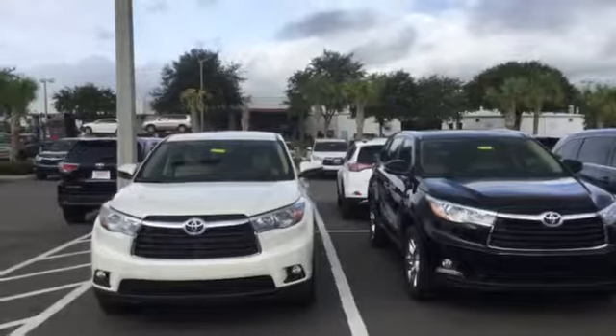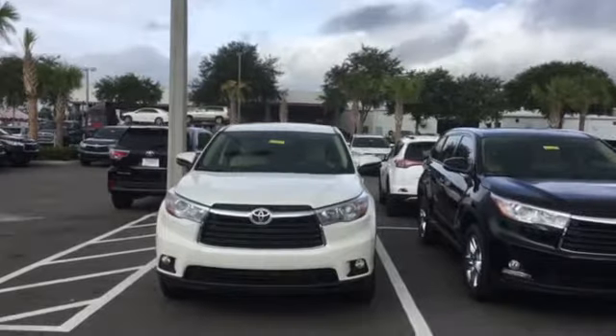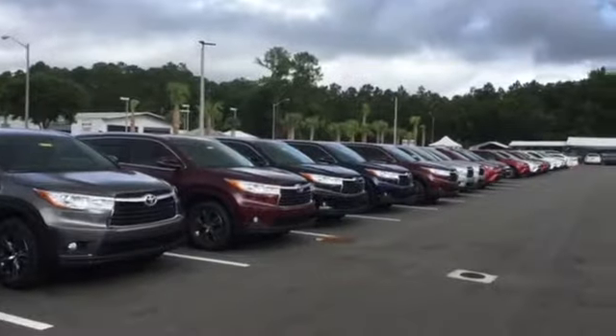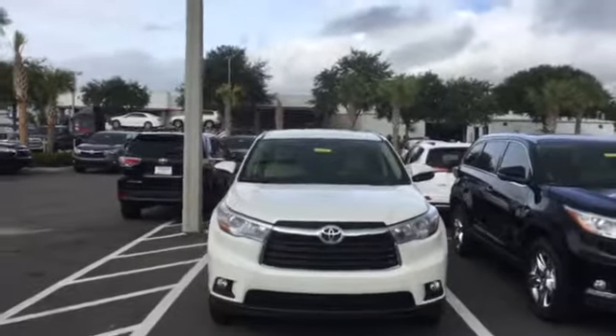Now here's the great thing about Arlington Toyota and one of the best things that customers absolutely love. Most dealerships will have, for brand new Highlanders — just talking brand new alone — maybe 10 or 12 brand new Highlanders. So just look at how many we have.